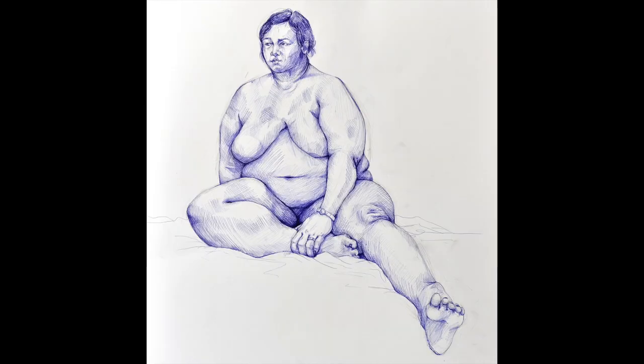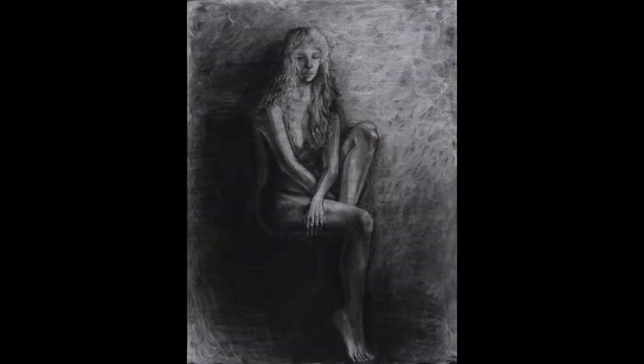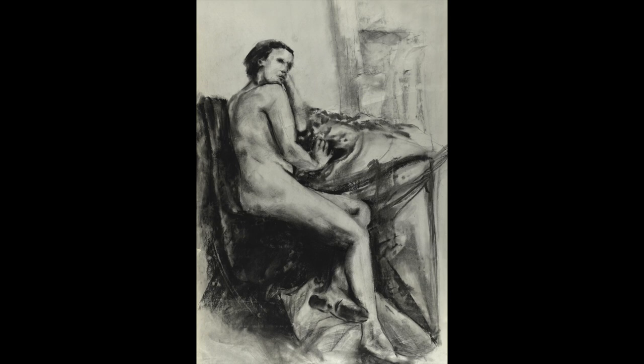In the last two videos we've shared some advice on how to make your art portfolio stand out so you can get into the most competitive art programs. Here are three more ways that have been so effective for Ashcan art students.